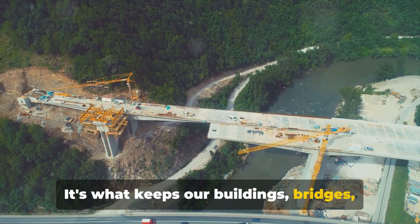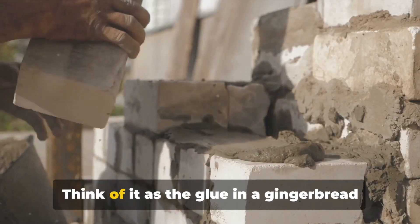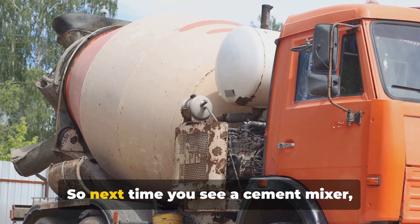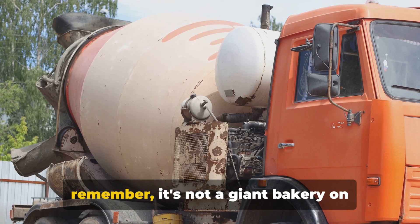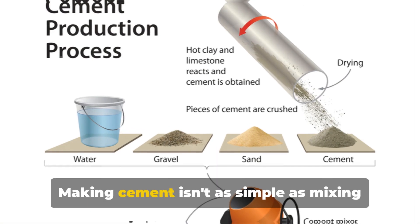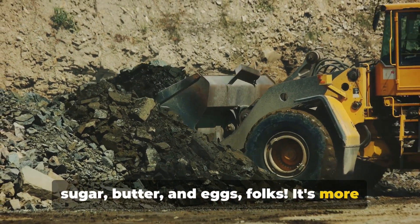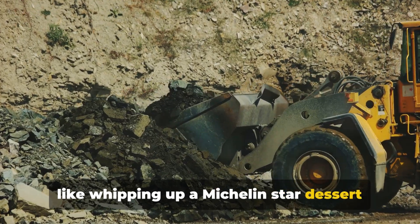It's what keeps our buildings, bridges, and roads together. Think of it as the glue in a gingerbread house, only a tad stronger. So next time you see a cement mixer, remember it's not a giant bakery on wheels. Making cement isn't as simple as mixing sugar, butter, and eggs, folks.